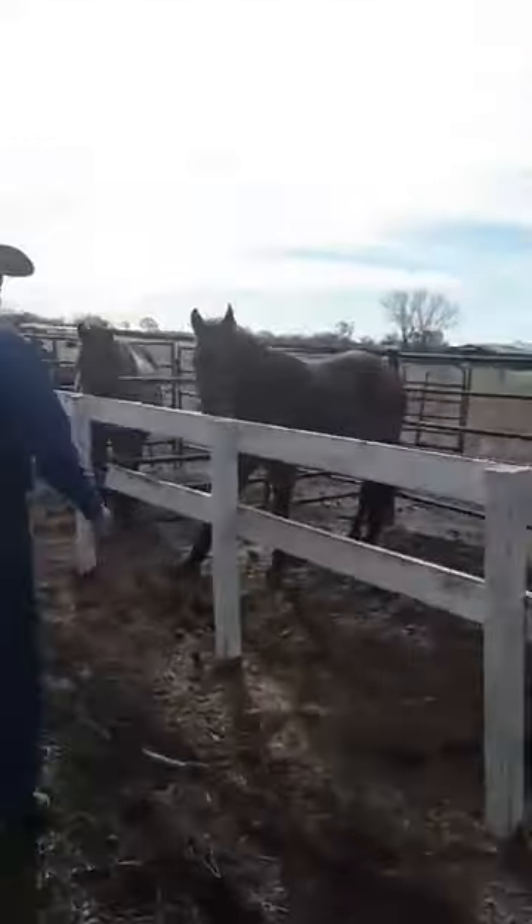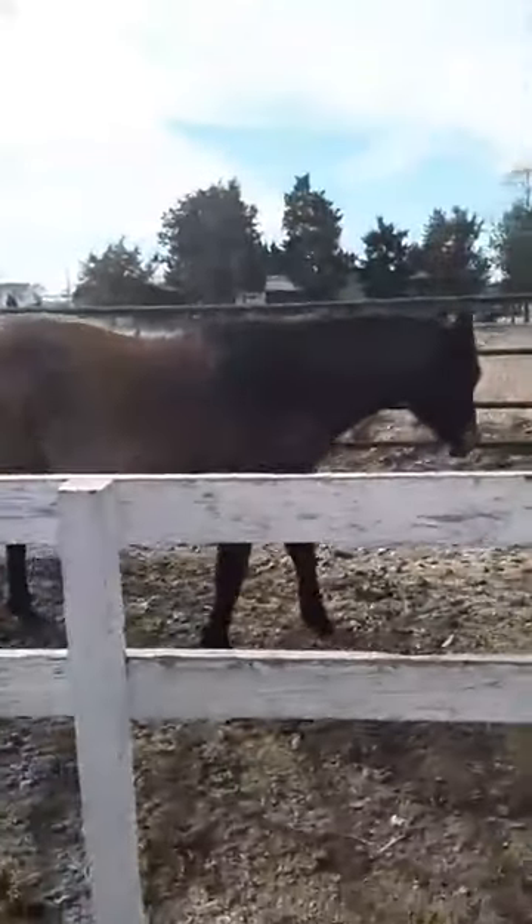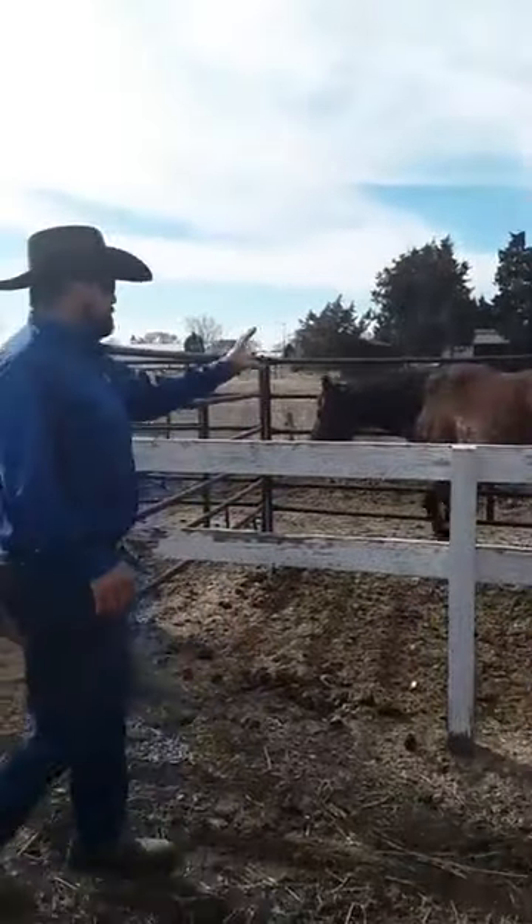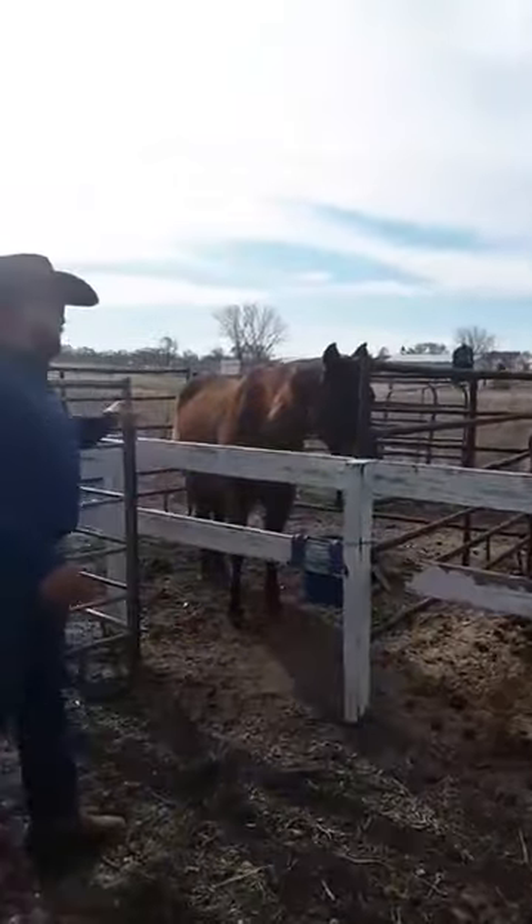So we have Caitlin right here. Now you can definitely see the white hairs throughout — that is a bay roan. Again, if she didn't have the black mane, tail, and legs, she would be a red roan. But that's a bay roan.